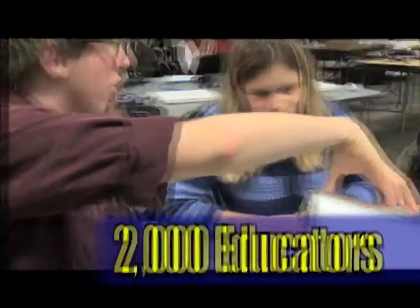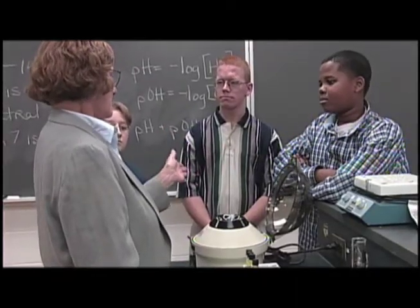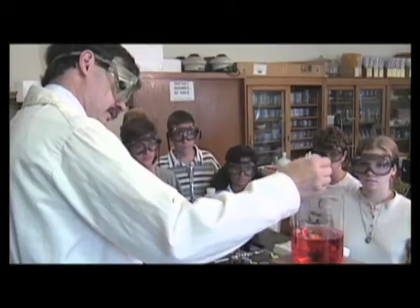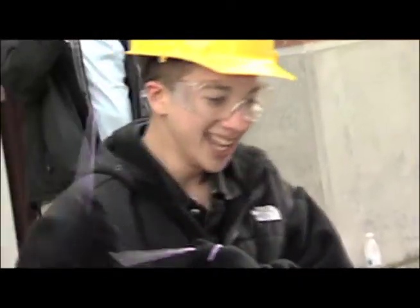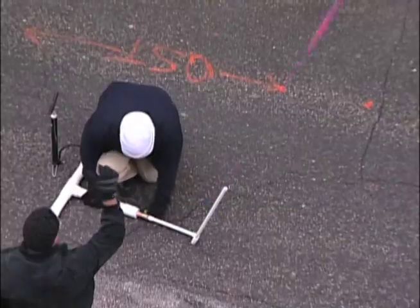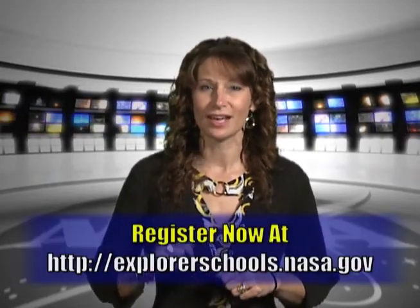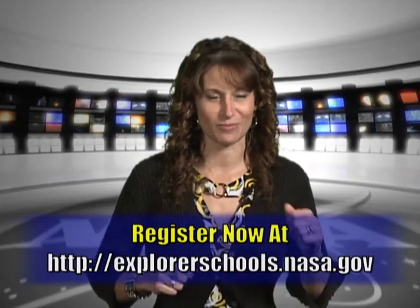Congratulations to all our winners! We are proud to say that since our launch last September, over 2,000 educators from almost 1,700 schools have joined the NASA Explorer Schools project from around the United States and across the globe. NASA Explorer Schools invests in science, technology, engineering and math educators to inspire and engage a whole generation of future scientists, engineers and technicians that NASA needs to continue our journey. There's no better time than now to register for NASA Explorer Schools and give you and your students the chance to experiment in reduced gravity.